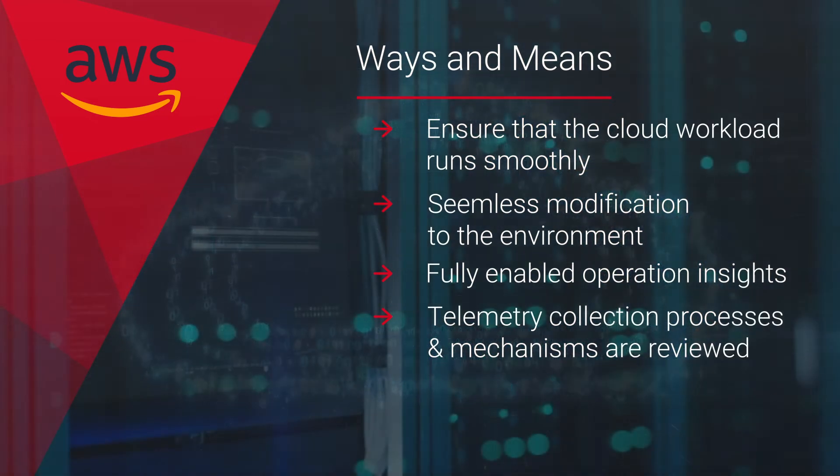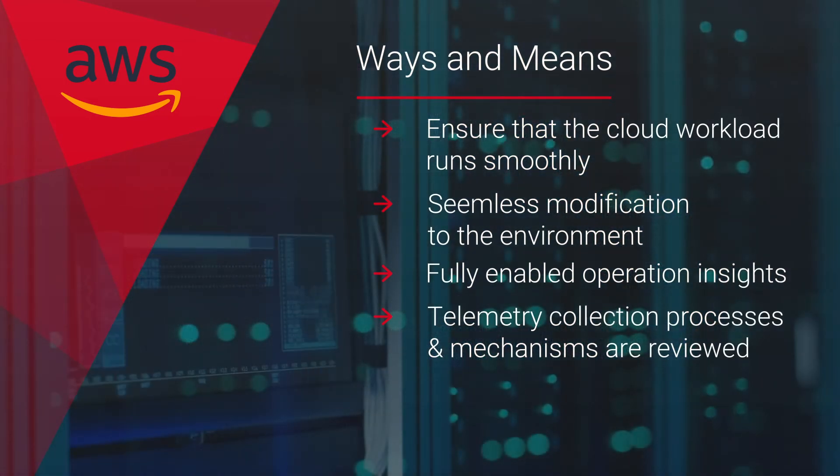For this, the telemetry collection processes and mechanisms are reviewed for application, workload, and user activity.